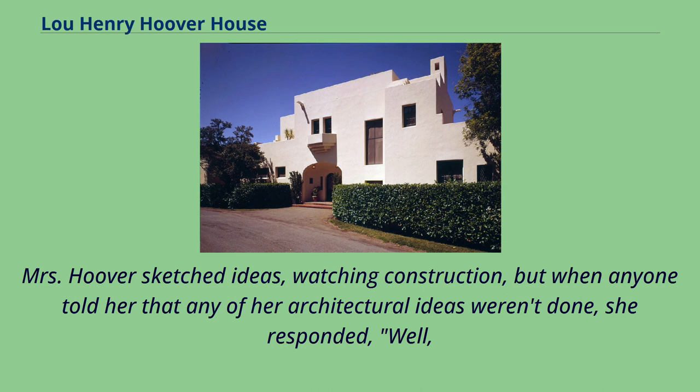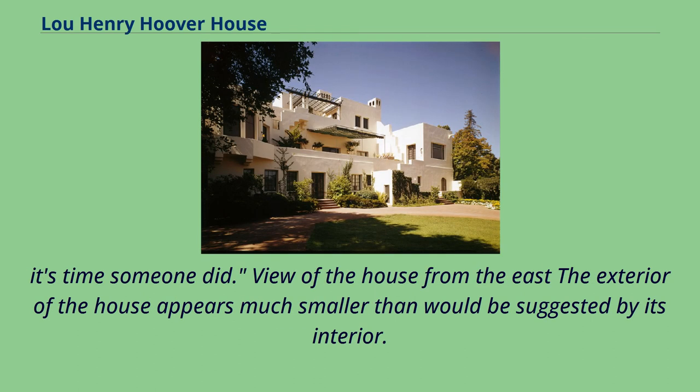Mrs. Hoover sketched ideas and watched construction. When anyone told her that any of her architectural ideas weren't done, she responded, "Well, it's time someone did."